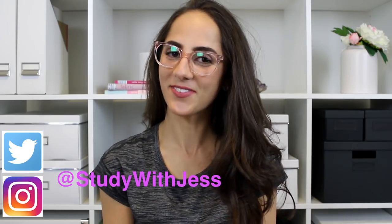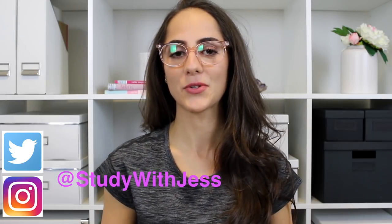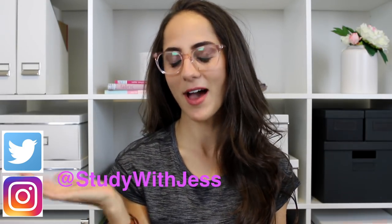Hey guys, it's Jess and welcome back to my channel. I hope you've all been having a very happy and productive week. And if you guys are new then make sure to click the subscribe button down below so you can join in on the Jessacat fam.